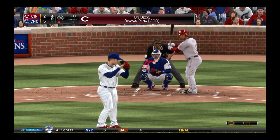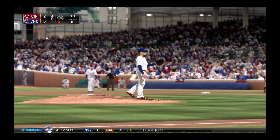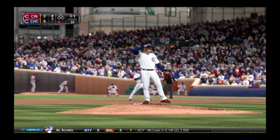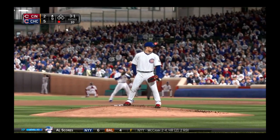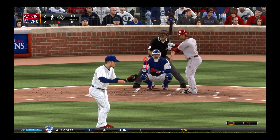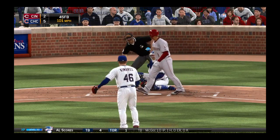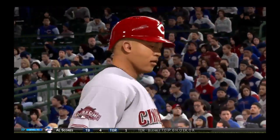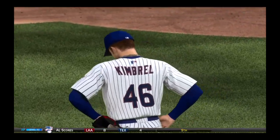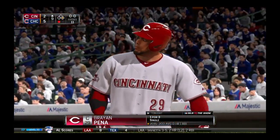Brian Pena waits on deck. Here's the pitch — that one's in there, three and one. Bases are empty, one man out. Now the 3-1 pitch, and he misses — ball four. And sometimes you just got to learn that harder isn't always better. You've got to be able to dial that fastball down a few miles an hour and make sure you keep it in the strike zone.